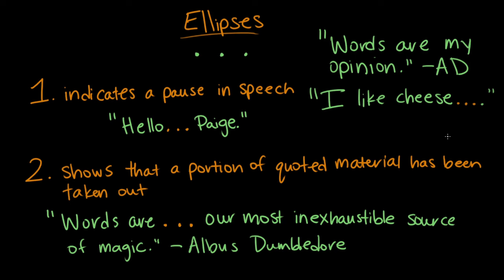Those are the two functions of ellipsis: it indicates a pause in speech, like 'hello... Paige,' or it shows that a portion of quoted material has been taken out, like 'Words are... our most inexhaustible source of magic.' That was a great Dumbledore impression. Thank you, Paige. You can learn anything. Albus out. Paige out. Cool.